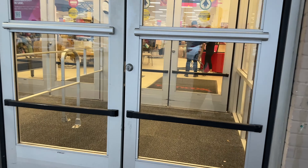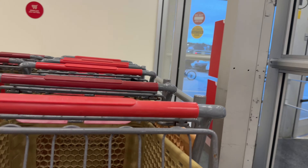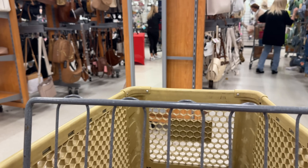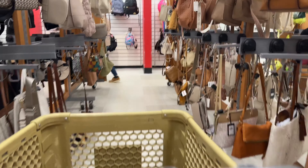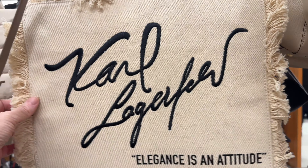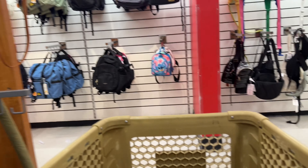Hi guys, this is a stop into the HomeGoods TJ Maxx store that's closest to me. I tried something a little different than usual — I kind of held my camera at cart level for part of the time just so that you could see me walking through the store, with things not necessarily being pointed out specifically. So that makes for a little bit of a longer video. Let me know what you think in the comments and I appreciate the feedback.